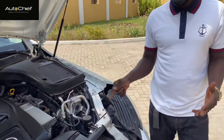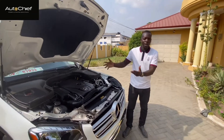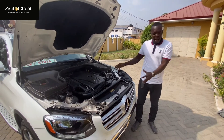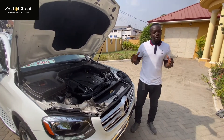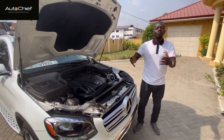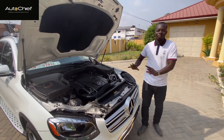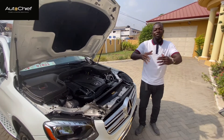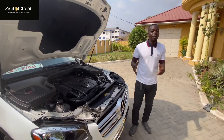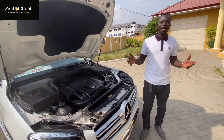We delivered this car to our client and that client is happy. We are going into 2021 — open way up. CS Auto Chief, Maryland, Virginia, DMV — they know me. We have partners. In 2021, come to us. This is how we move. Get your paperwork — 2021, we're back on this.